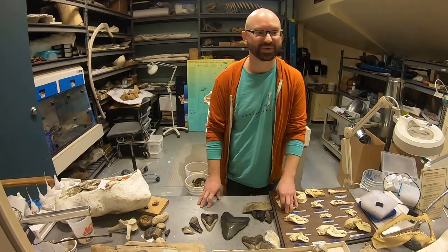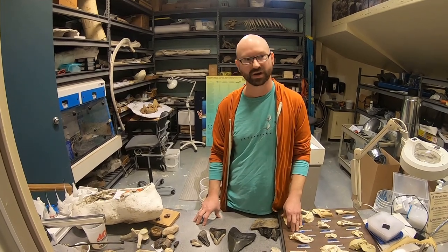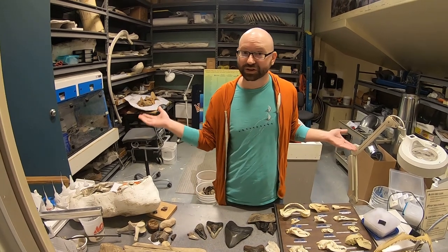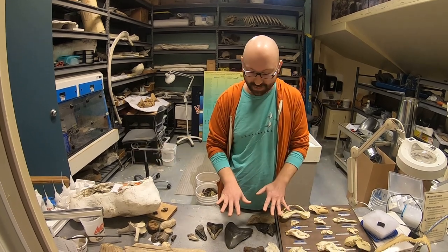Hi, I am Kevin, one of the exhibit interpreters here at Calvert Marine Museum, and I'm going to be sharing a little bit with you today about our fossil collection. I am here in the paleo lab where we do all sorts of work, and there are a ton of fossils and an array on the tabletop in front of me.